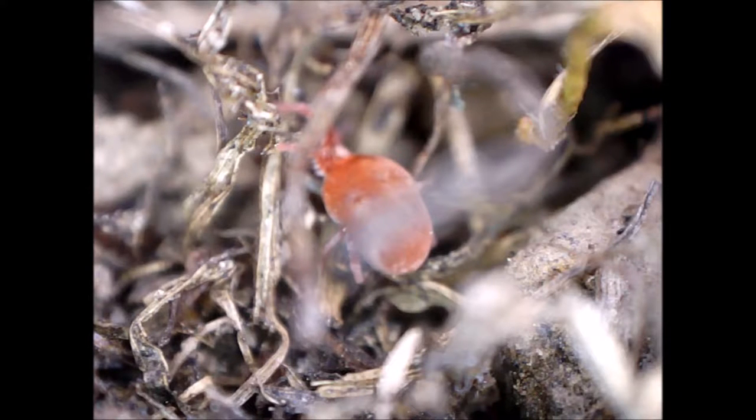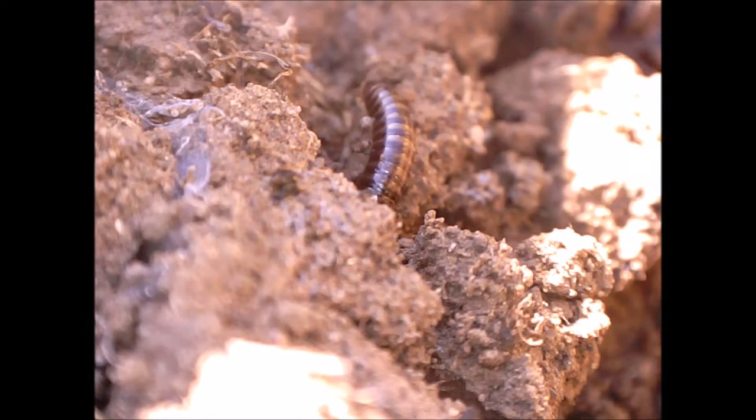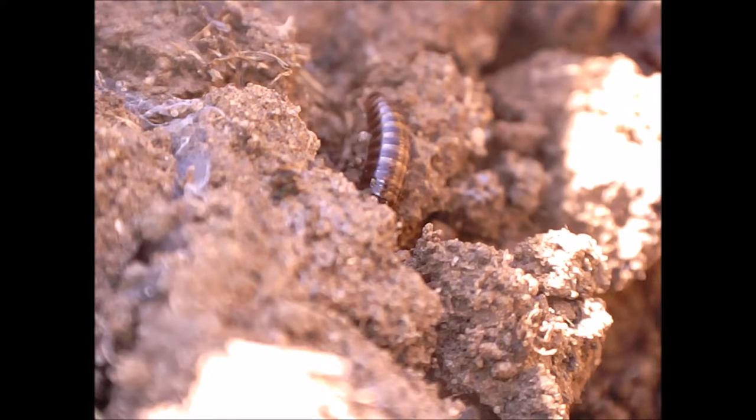I think this is a red velvet mite, or some other mite closely related thereto. Unfortunately, farming involves stepping on soil and killing lots of invertebrates in the process. During the spring the soil is also tilled, which probably harms lots of invertebrates.